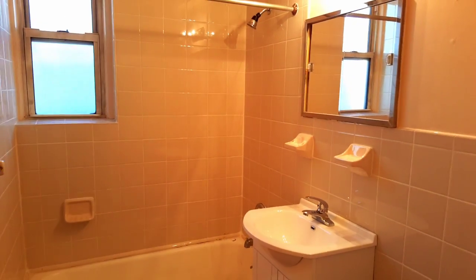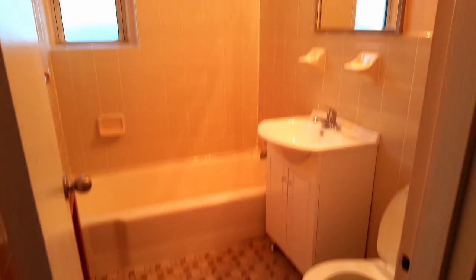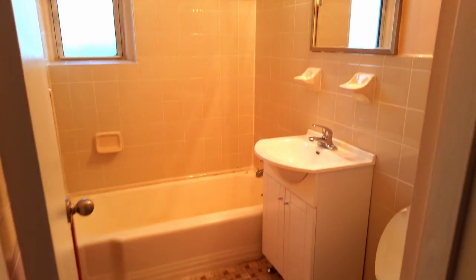The bathroom is renovated — very clean with beautiful tiles. The walls are going to be painted and it's going to be nice and shiny. There's also a linen closet and another closet here.